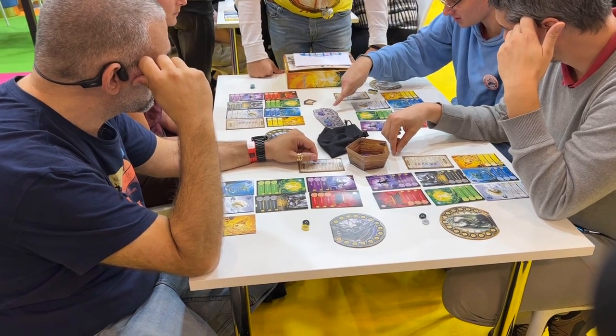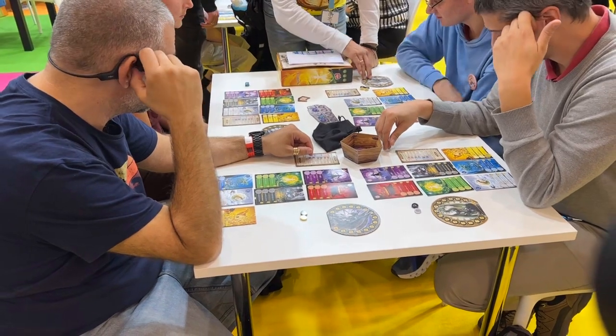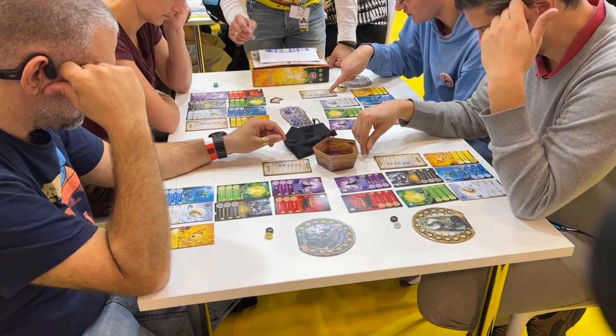I'm going to restart this recording. If you listened to the first part, I had stopped here and started explaining Spellbook, which I took a demo of today — the only game I've played so far on day one at the Spiel.